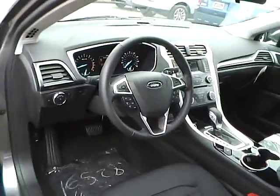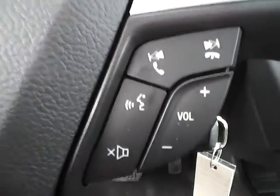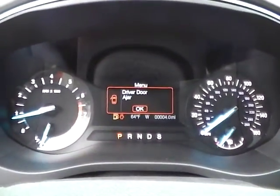We also have a multi-function steering wheel with cruise control, audio controls, and Bluetooth connectivity. We have a nicely lit up gauge cluster.